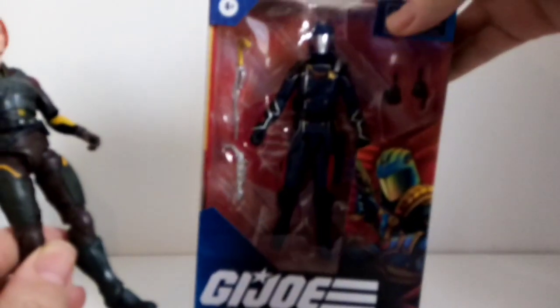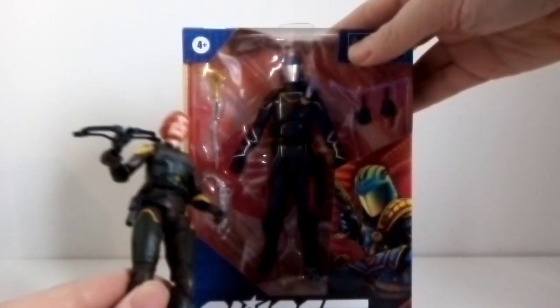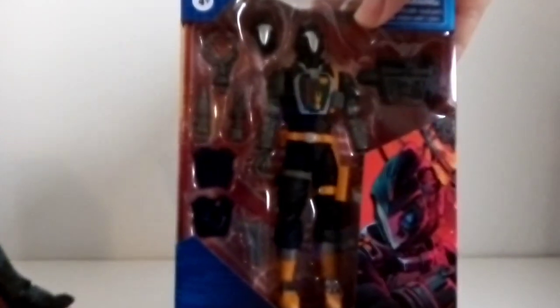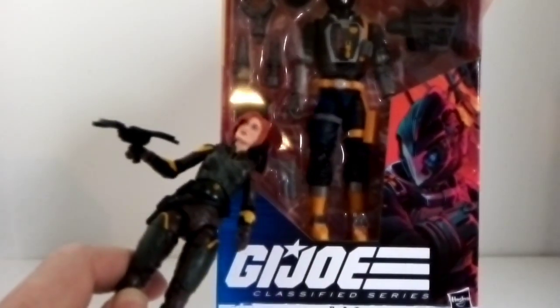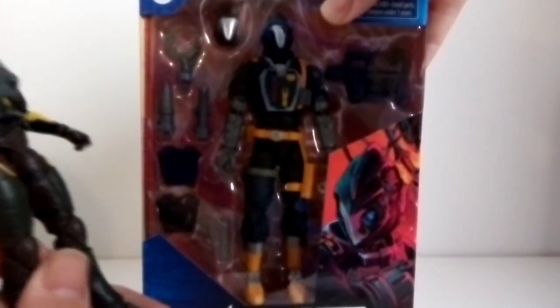Whereas these ones do — the Cobra Commander had extra hands and weapons, and the BAT — I mean, that's got loads of stuff: a different head, different weapons, chest plates, all sorts of things, all the kind of things that came with the original toy back in the day.